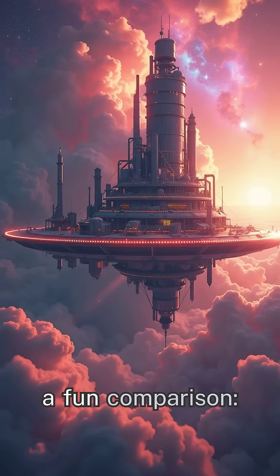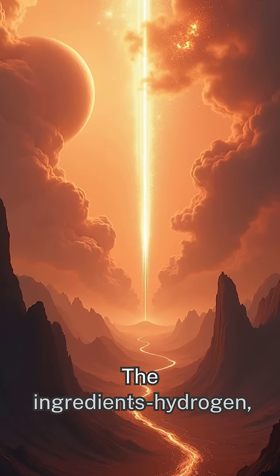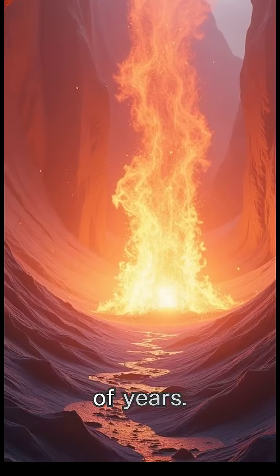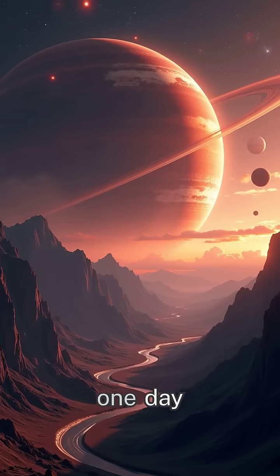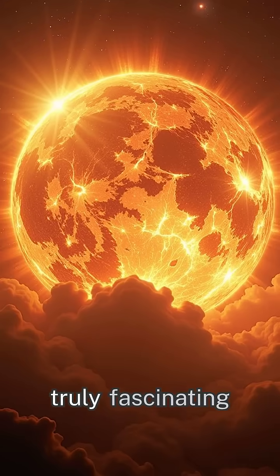Here's a fun comparison: think of a nebula like a giant cosmic bakery. The ingredients — hydrogen, helium, dust — mixed together over millions of years, with gravity acting as the oven, turning raw materials into shining new stars, some of which may one day host planets and perhaps even life.